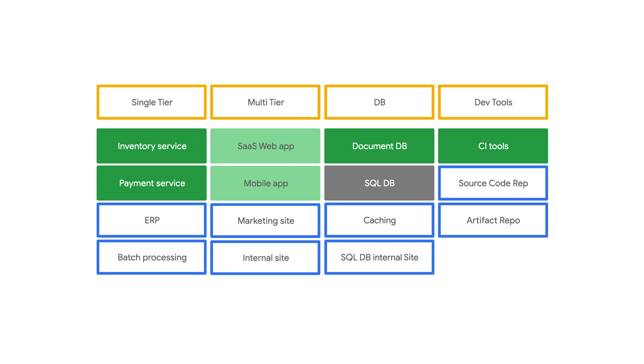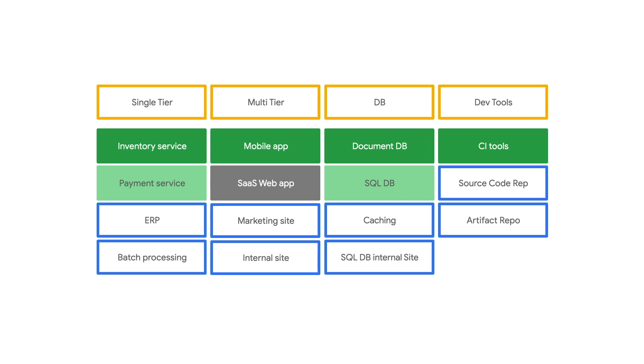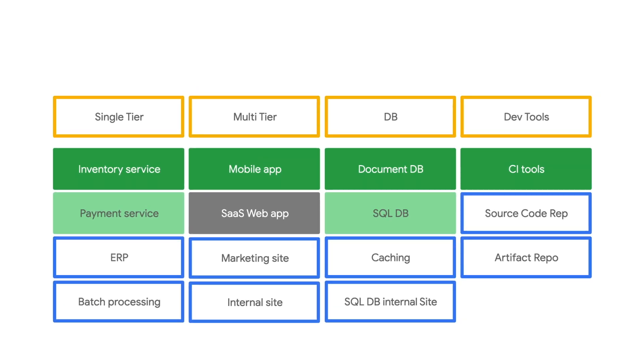Do any of these have licensing concerns? No. And which of these apps can afford a decent cutover window? CI tools and inventory service can afford a cutover window for sure. Payment service and SQL database have to be 100% available all the time, so those will be a no-go for the first phase. With that, you have a list of apps that you want to migrate first. Start with the inventory app, learn from that, apply it to the mobile app, the CI tool, the SQL database, and do that in sequence.